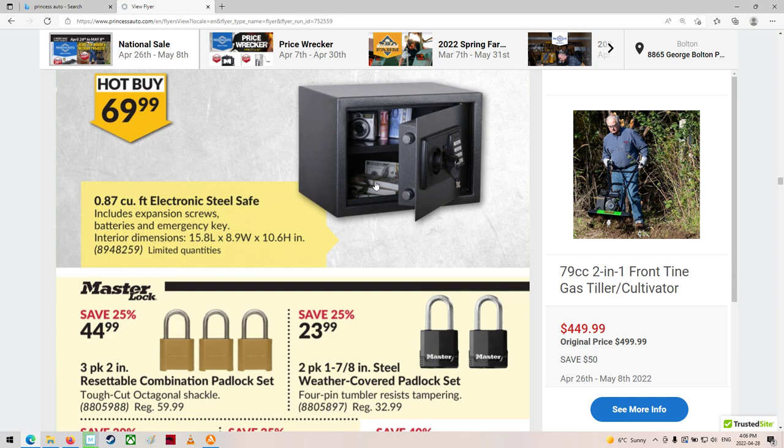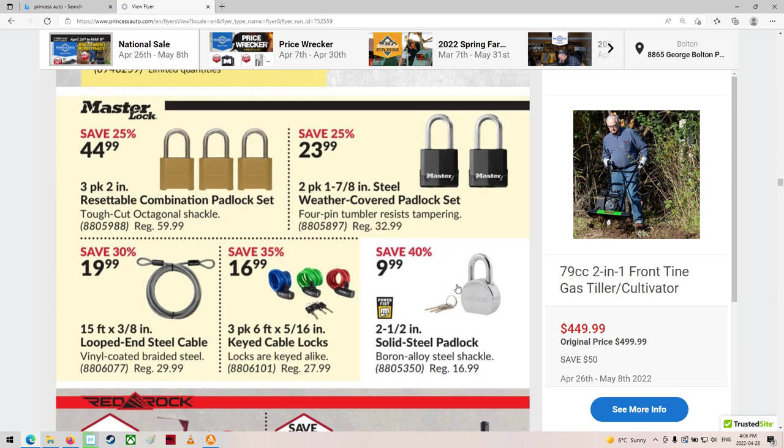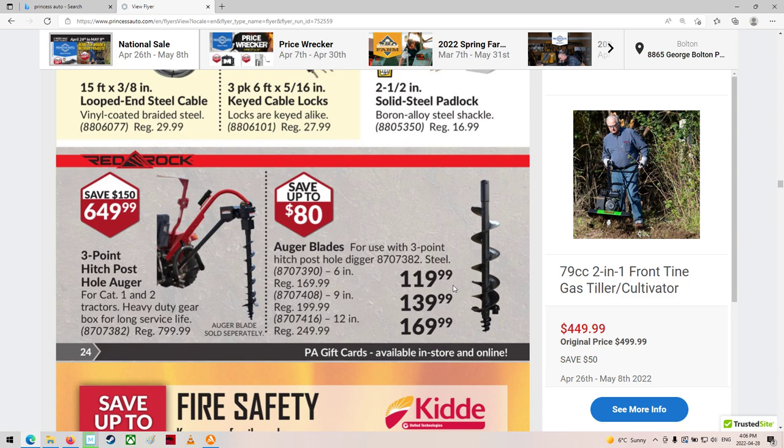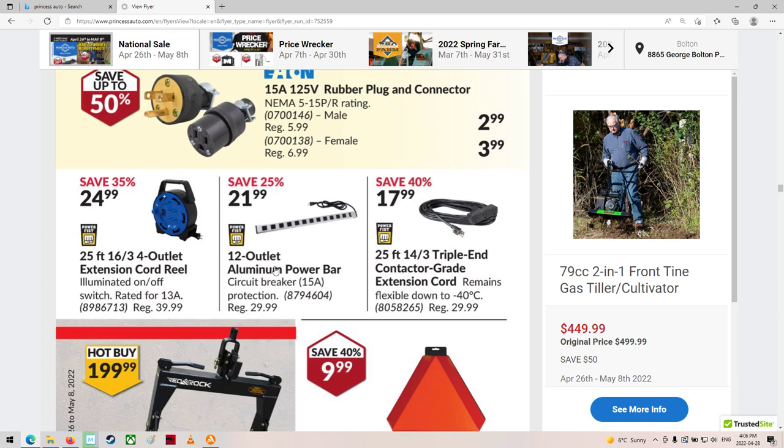Look, they've got American money for you guys, and Canadian money, eh? All the colorful stuff. There's some locks and some drilling machines. That's all right.